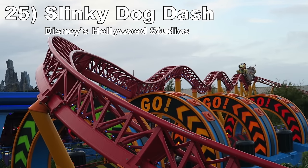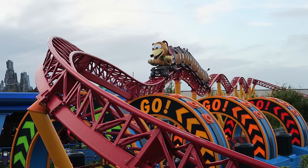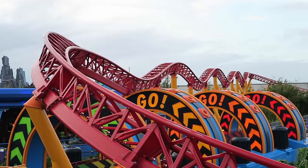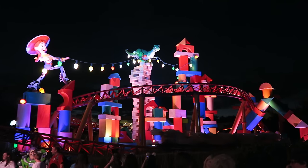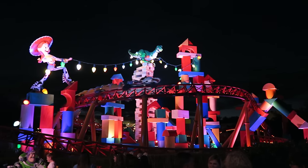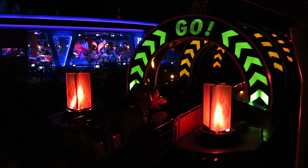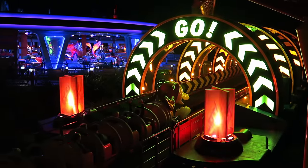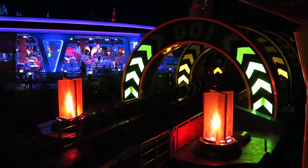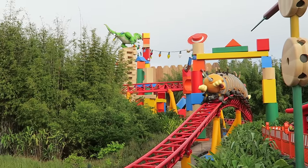Starting off the list at number 25 is Slinky Dog Dash at Disney's Hollywood Studios. I'm probably going to get a lot of flack for putting this ahead of Rock 'n' Roller Coaster, but I personally find this ride more engaging start to finish. I love the visuals — you weave your way through Toy Story Land. The second launch sequence is phenomenal between the theming, lighting, and audio effects. The layout itself is fairly mild, but you can get a pinch of airtime in the rear row.